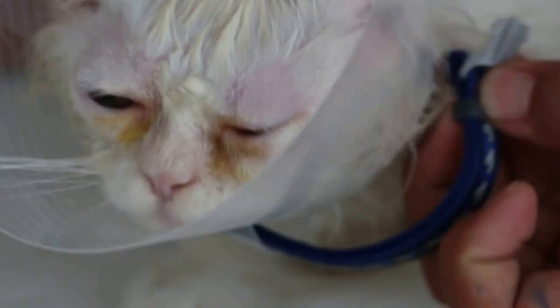After ear irrigation and eye cleaning, the cat has been dried up. A bit of the infected hairs around the eyelids and the nose area have been addressed. And we can have a look at the eyes again.